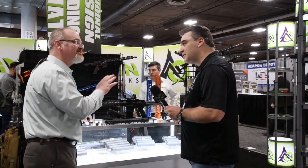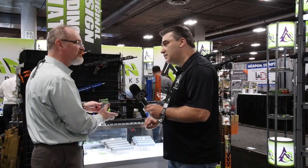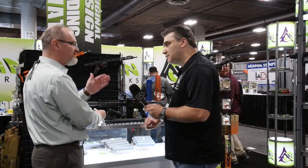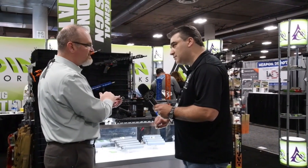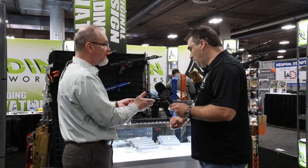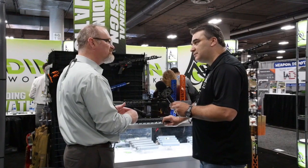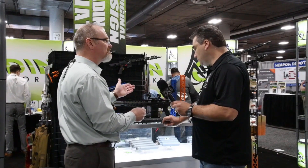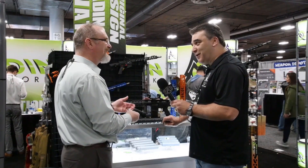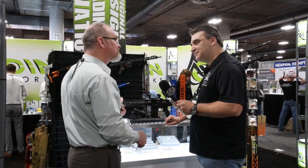Here is our number one SHOT Show item that we've sold this year — it's our new adjustable buffer system. You get six different weights: some aluminum, some stainless steel, and some tungsten. You get to insert the weights in here, so you can create a super light buffer or go all the way up to an H3 buffer system. You remove the Allen wrench and plugs and you get everything you need. With every product we sell, we send all of those tools with it, because you and I both lose them.